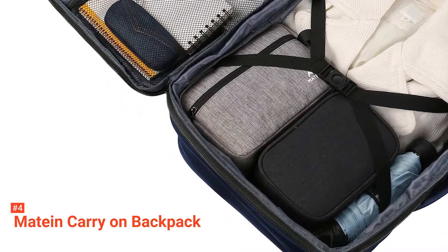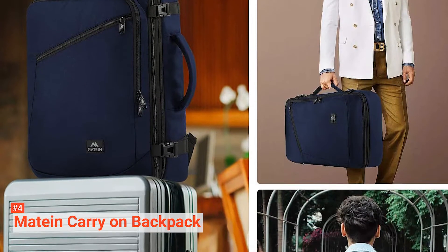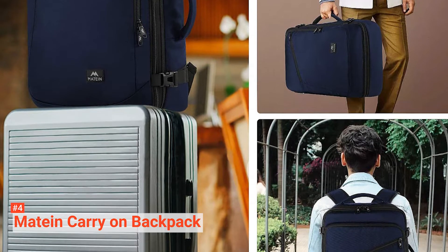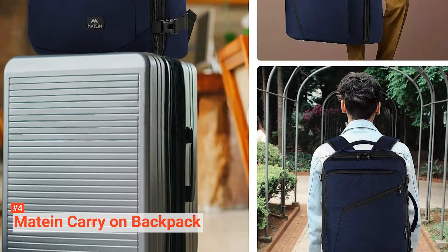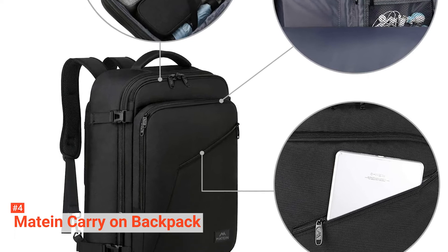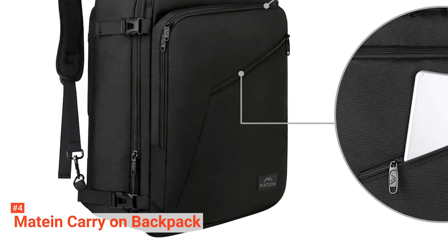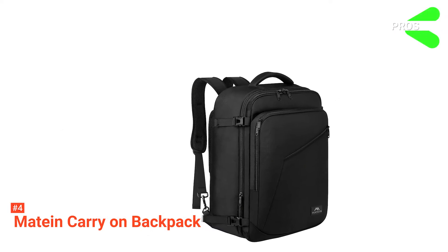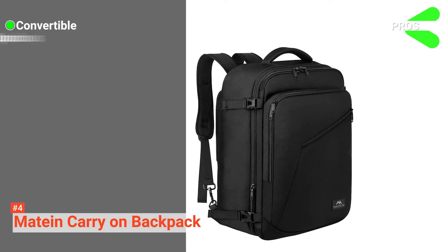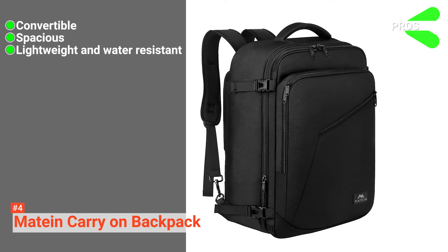All the compartments and pockets in this backpack make for easy organization. At the same time, the internal and external elastic compression straps keep the bag's contents from slushing around. The two padded grab handles on the top and side of the travel backpack make it easy to carry. This versatile luggage backpack also meets airline carry-on requirements, fitting in the overhead compartment and the under-seat storage on a plane. Its pros are: it is easily converted from a backpack into a carry-on duffel bag, it is spacious enough to hold belongings and essentials for a one-week trip, and it is lightweight and water-resistant.